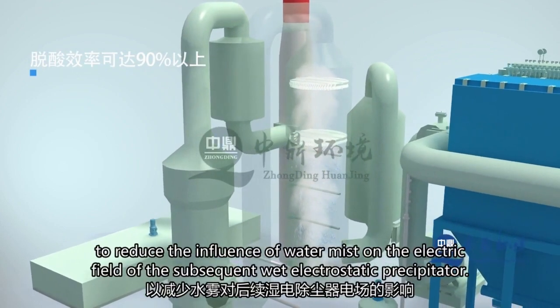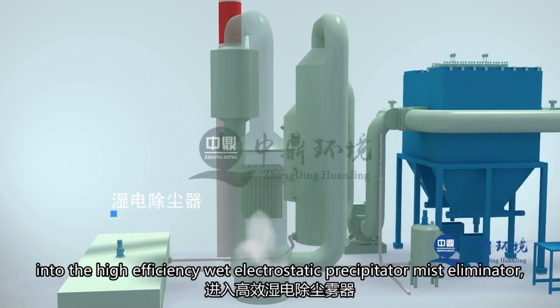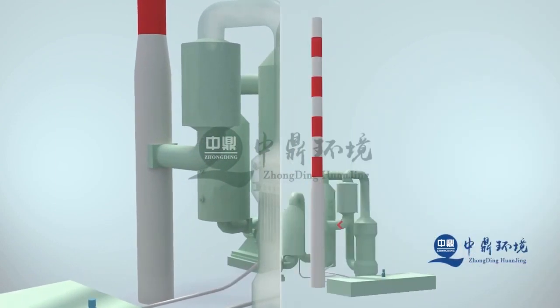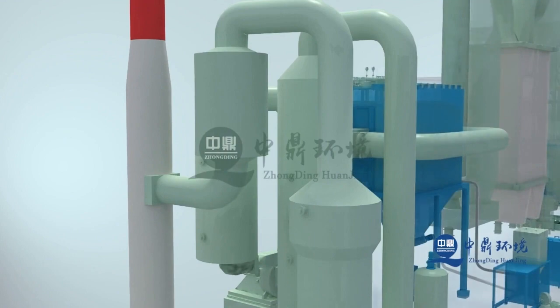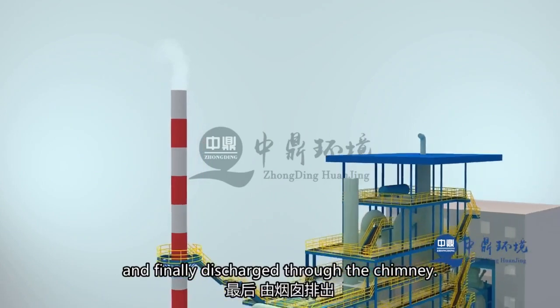Removing water mist from the flue gas reduces its impact on the subsequent wet electrostatic precipitator. The demister-treated flue gas at around 70 degrees Celsius enters the high-efficiency wet electrostatic precipitator, where dust and water mist are removed under a strong electric field. The flue gas is then heated by a reheater to a temperature of 130 to 140 degrees Celsius before being discharged through the chimney.